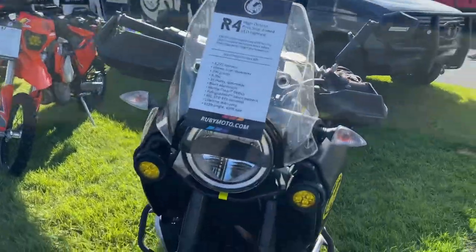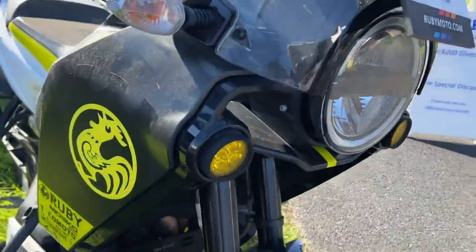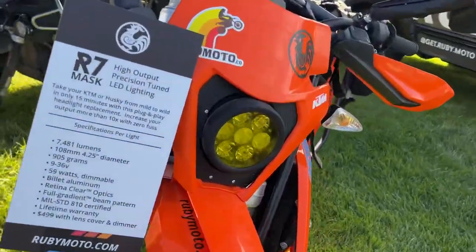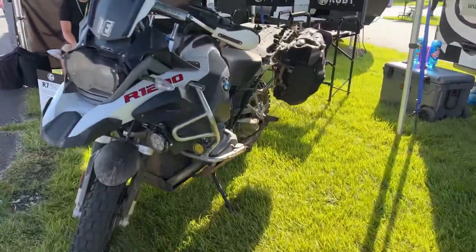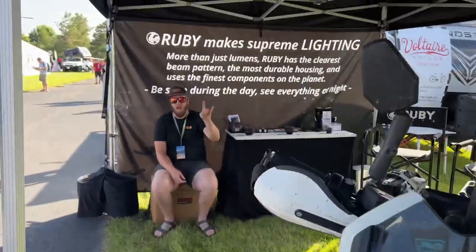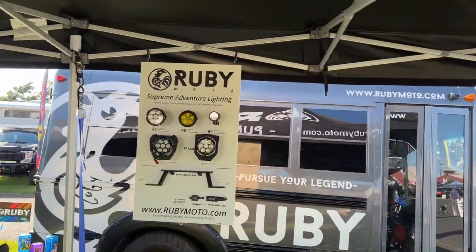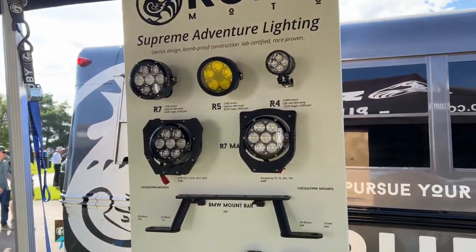This is Ruby Moto. They make lights for everything, but they also make really cool lights for motorcycles specifically. We've got a big one here, and there's Ruby Wade — these guys make some motorcycle-specific stuff too.